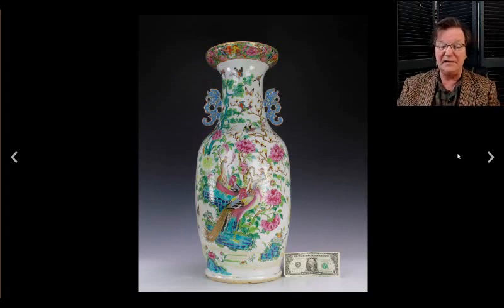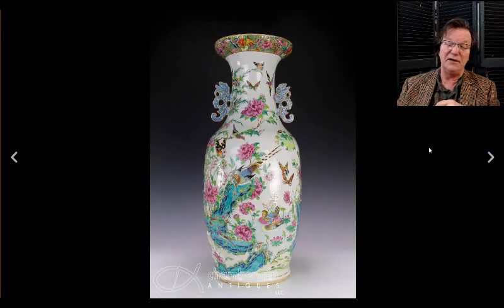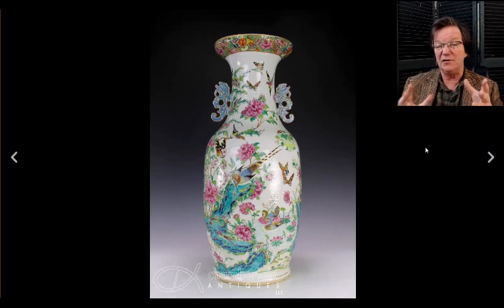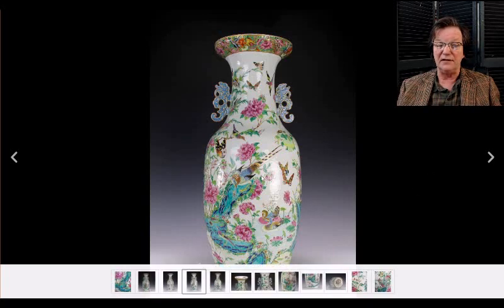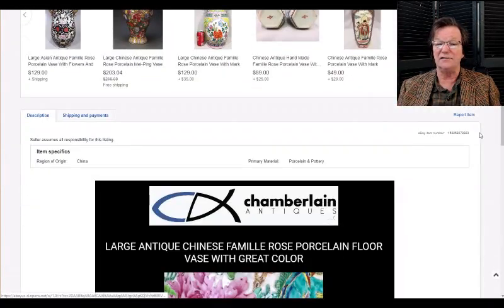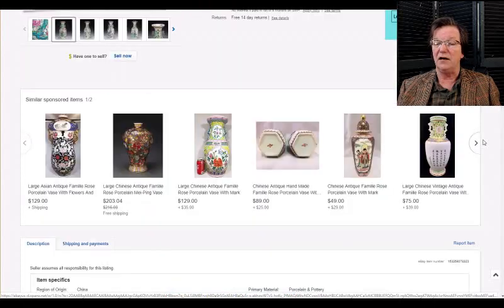There's also this famille rose vase, mid-19th century or so, with peacocks on it. The enamels are really brilliant — beautifully done. It's interesting because in the Christie's catalog video we covered earlier, there's a big hoof-form vase considered particularly rare because it has blue handles. Blue handles on these vases, even in the 18th and 19th centuries, are fairly rare. This piece is up to $460 — nowhere near its value. It's a good big vase at 24 inches tall.